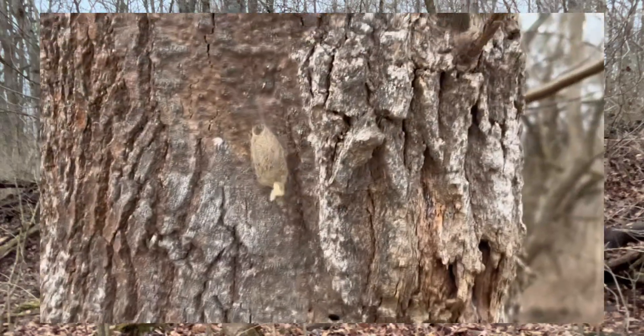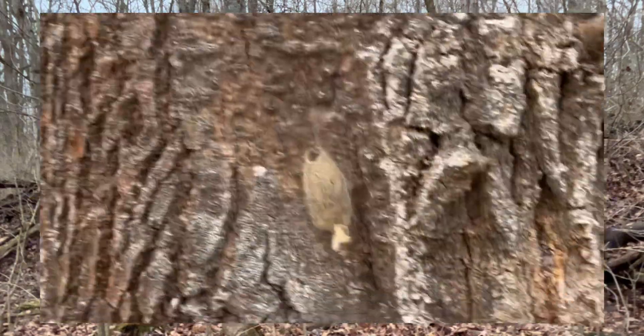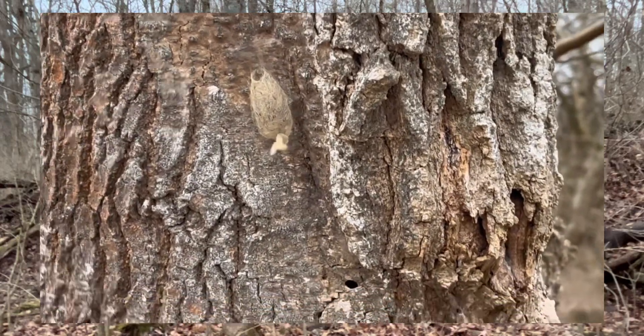Now, what is that? I'm not really sure what that is. It's like an egg sack for a spider, maybe. Interesting.